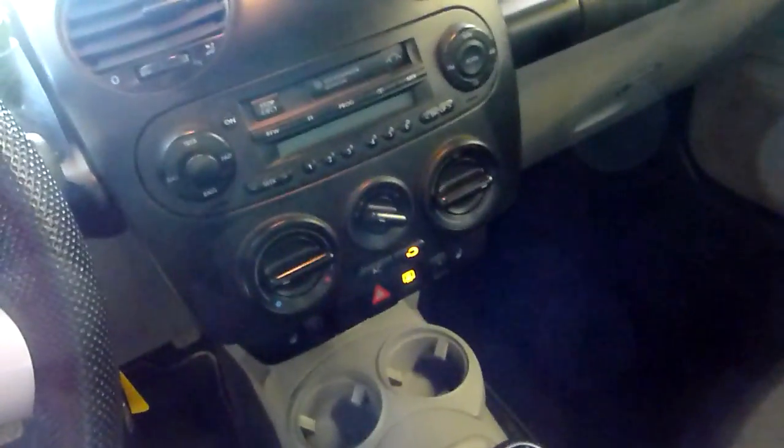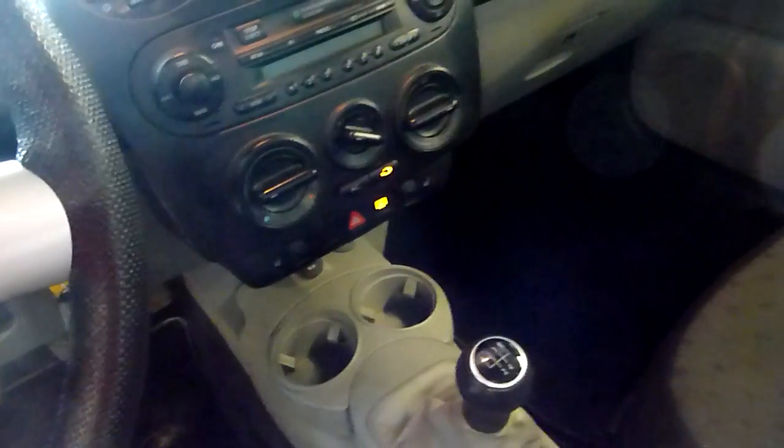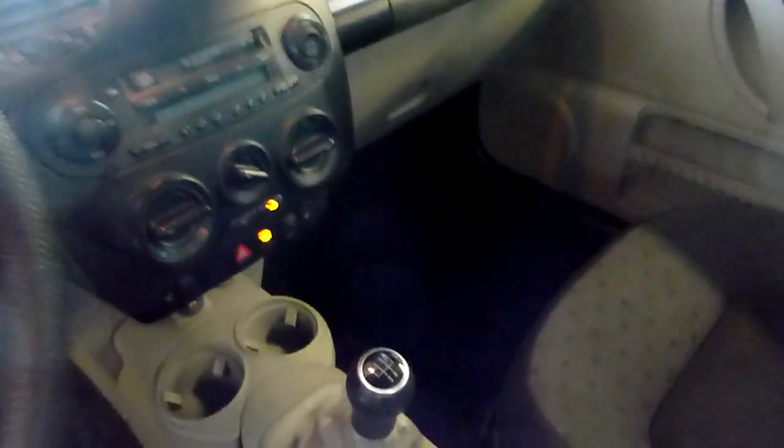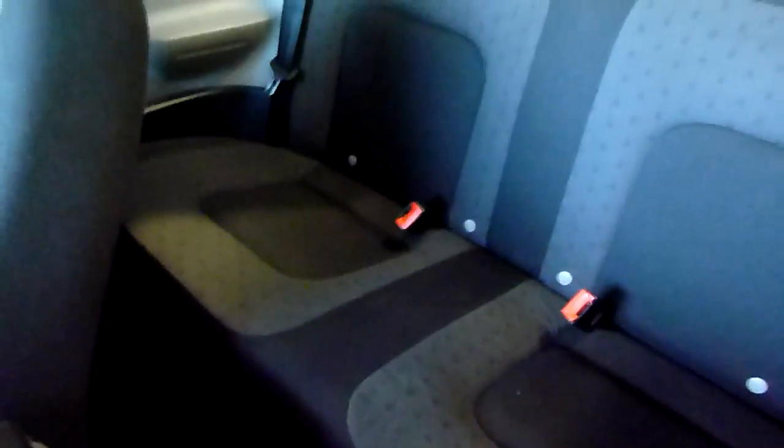It's got all the good stuff — air, power, heated seats. I guess manual seats, but heated seats. The interior is in excellent condition. Everything works great. The back is also in excellent condition.